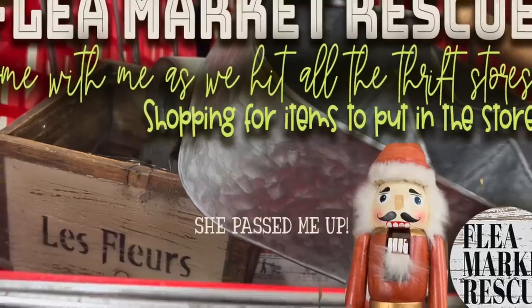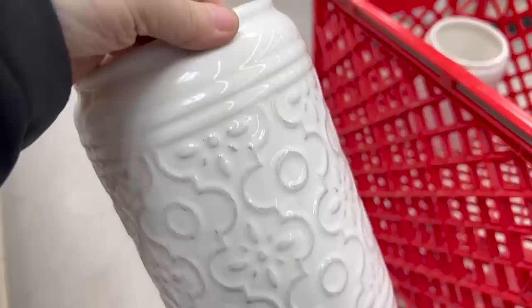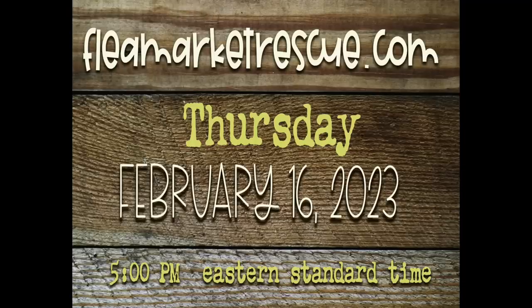In this episode of Flea Market Rescue, come with me as I go to all the thrift stores looking for items for the new store. Some for the shelves, some for the windows, but all equally good. And some will even end up in tonight's online sale. So you're going to want to stick around because at the end of the video there will be a full preview of all the things that are going to be in tonight's online shopping. So let's go ahead and dive into this week's episode.